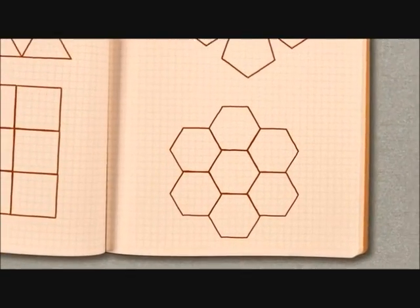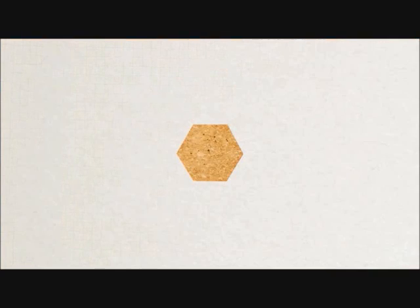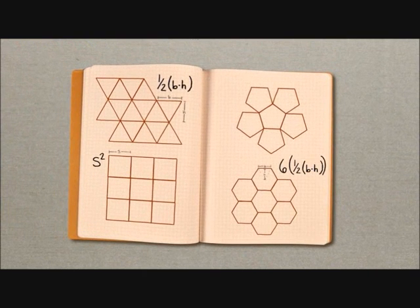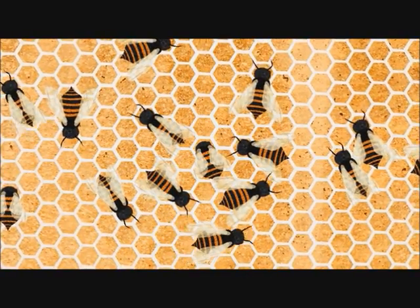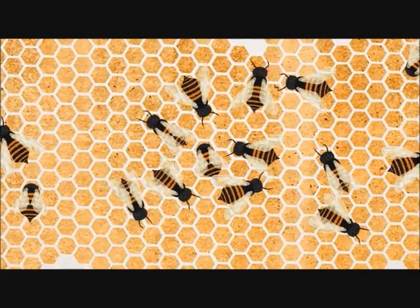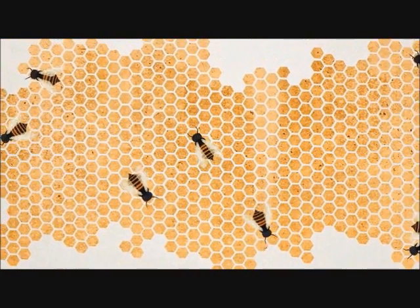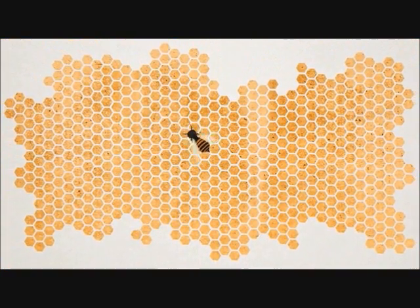Well, the structure of a hexagon looks very close to a circle, and moreover, out of all these shapes, the hexagon has the smallest circumference and maximum area. This makes bees very clever mathematicians in nature. Using this knowledge of bees has helped man in making many emergency housing and shelters for homeless people.